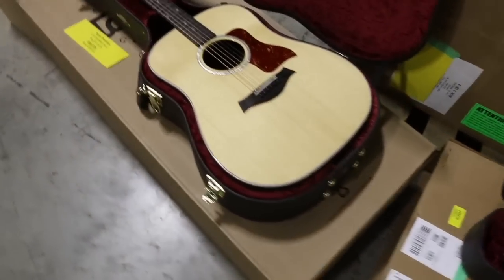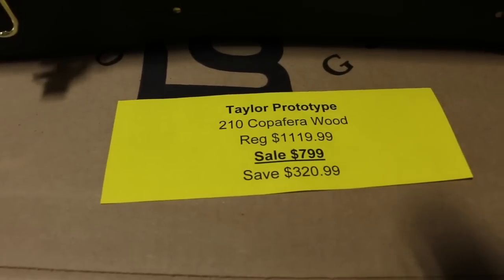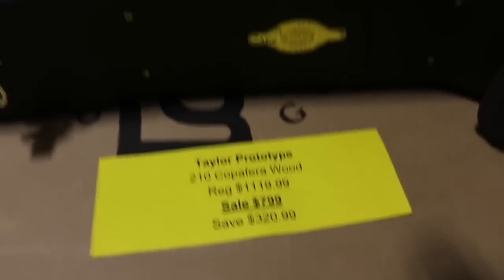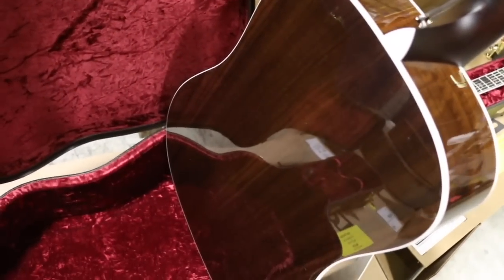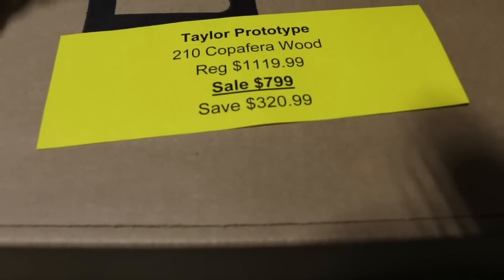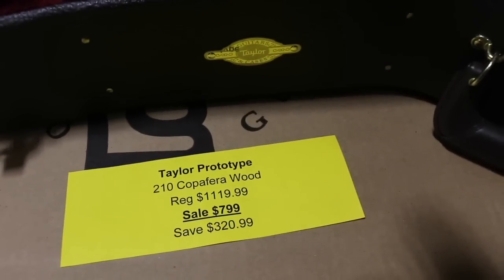I mentioned the 200 Deluxe series needed a replacement wood for the back and sides — copafera is the wood they decided on, and this is one of the prototypes used to determine that. You can actually own a pre-production 200 series Deluxe with copafera wood back and sides. You can see it's very rosewood-like. This model without cutaway or pickup would sell for $1,119; we've got it on sale for $799 — you save $320. Amazing price, and it comes with the hard shell case.